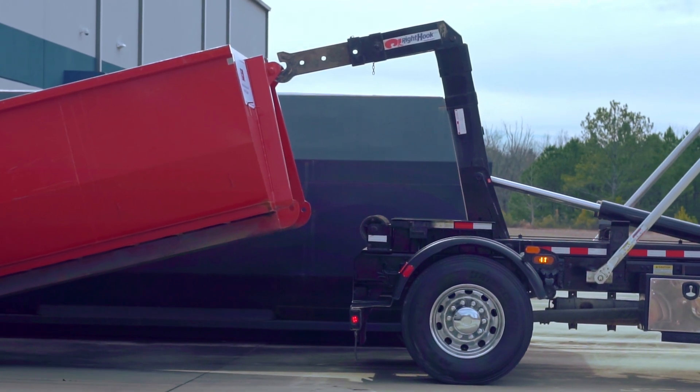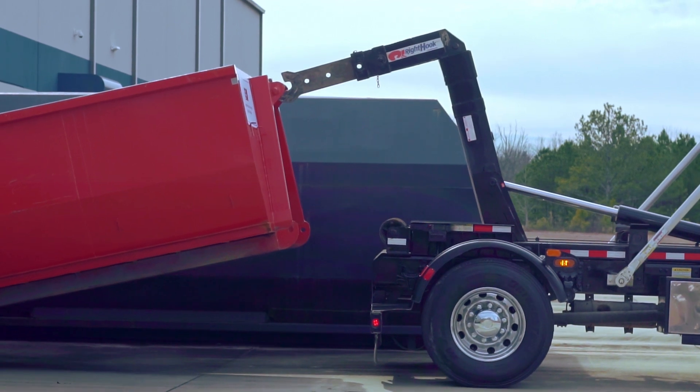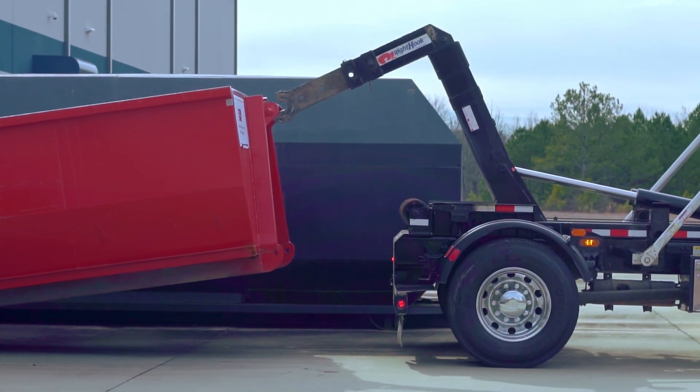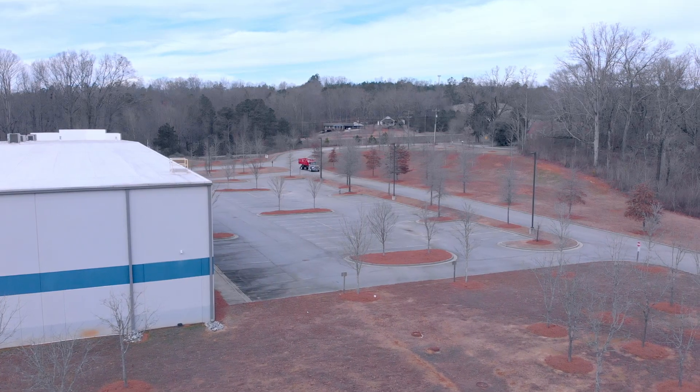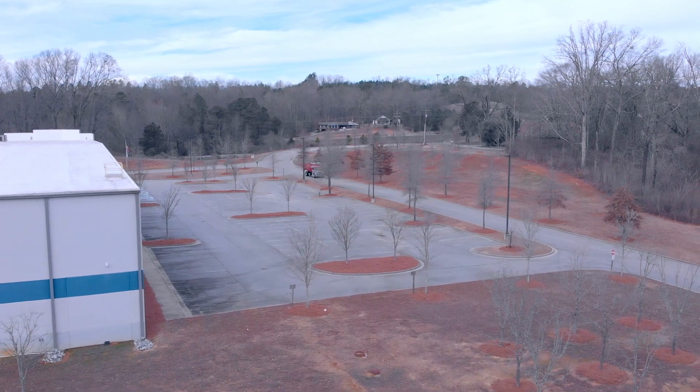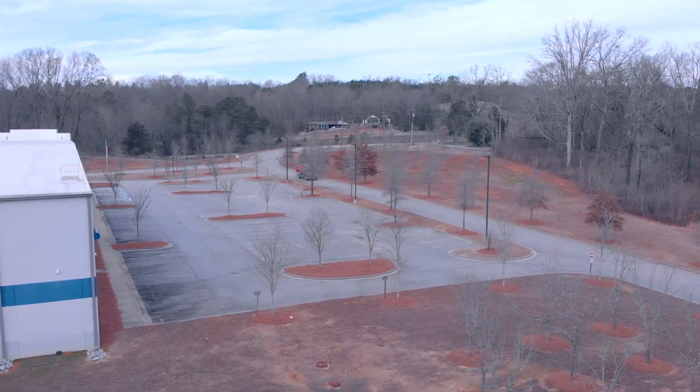Dumpsters for concrete projects use either a 10-yard or 20-yard dumpster, as concrete is very dense, so a small amount can be very heavy. The Department of Transportation regulates the maximum amount of weight that can be transported safely. Due to this regulation, these are the only sizes of dumpsters used for concrete.